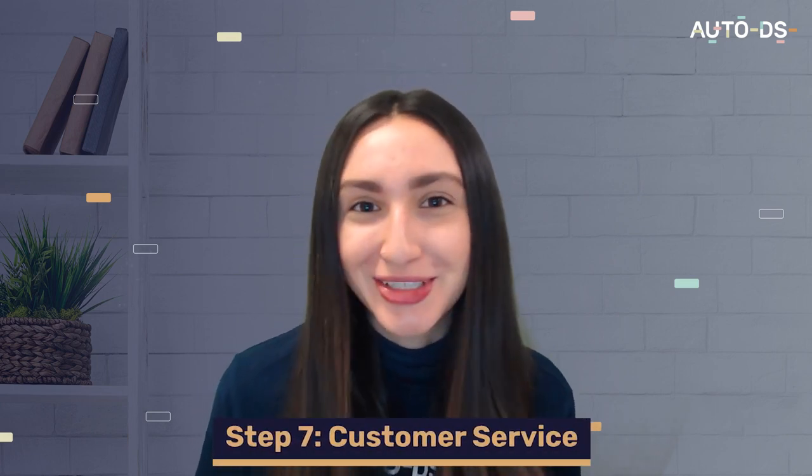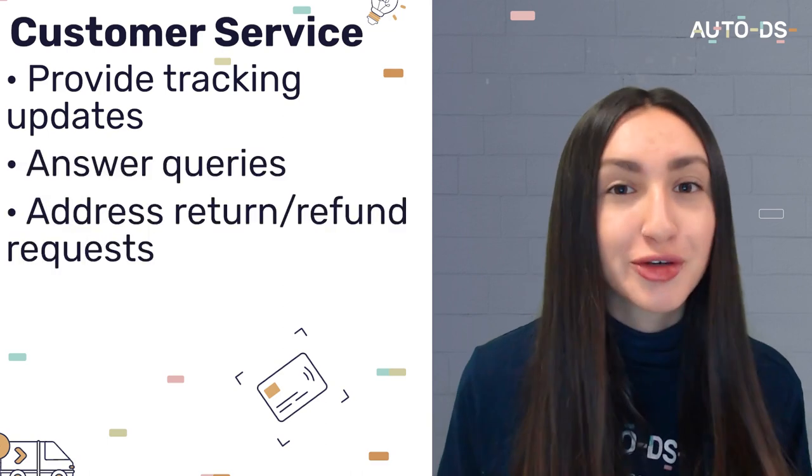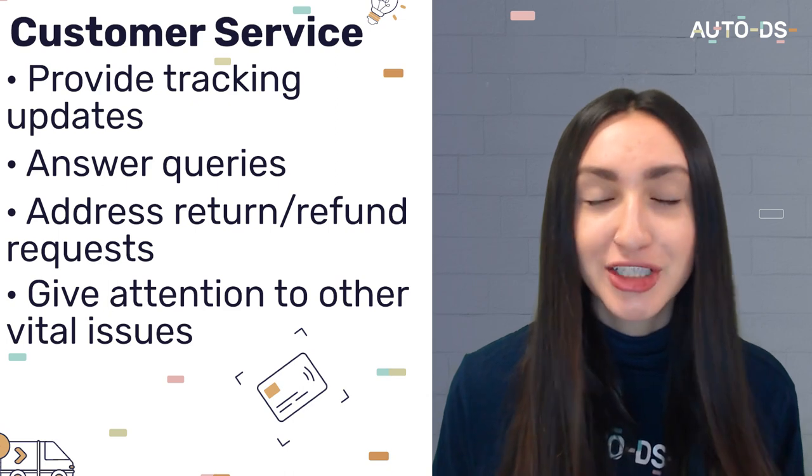Finally, step seven is to provide excellent customer service. You should always extend outstanding after-sales support to your customers to make sure they are satisfied with both the products and services you offer. When it comes to customer service, always provide tracking updates, answer queries, address return or refund requests, and give attention to any other vital issues. Customers feel more appreciated when their concerns are addressed timely, and gaining customer satisfaction also means gaining their trust.